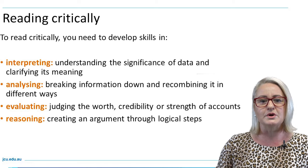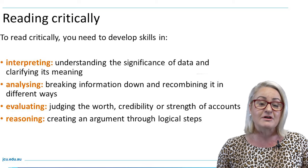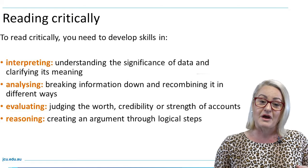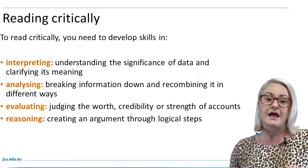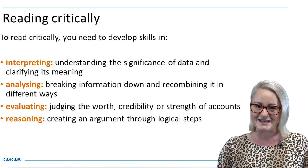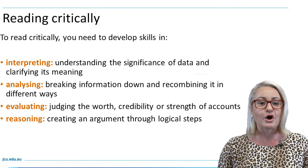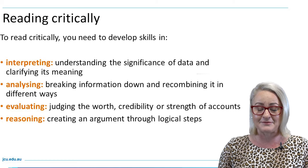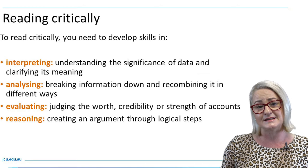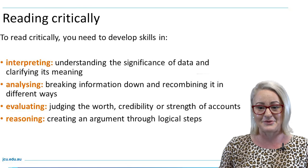If you want to get the most out of your readings and read purposefully and critically, there are a number of things you can do. You can follow a reading technique that helps you scan or skim using the text structure of an article, chapter or paper to help you find and locate key information using titles or subtitles, or by understanding the structure of a journal article to locate where results or key discussion points are communicated.